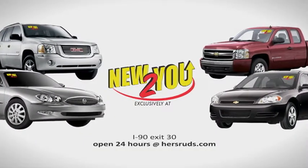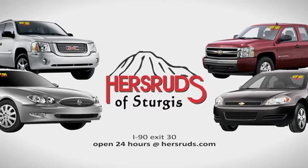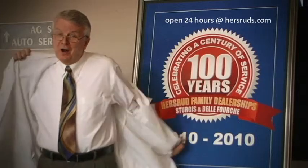You'll find them only at one dealership in this part of the country — Hersruds of Sturgis, I-90 and Exit 30 in Sturgis. And remember, we're open 24 hours a day at Hersruds.com.